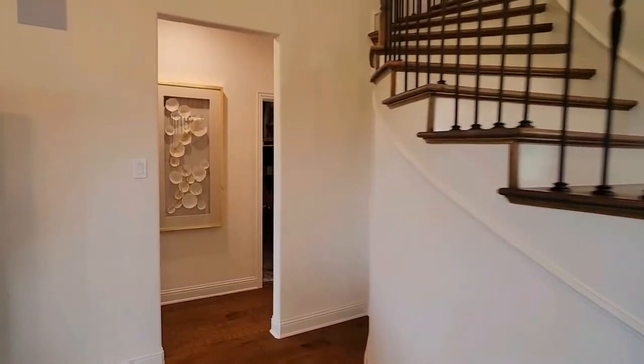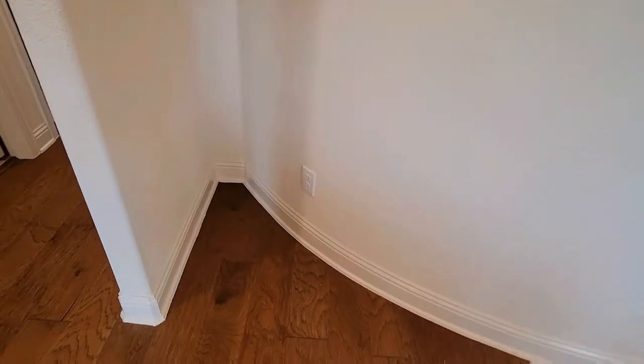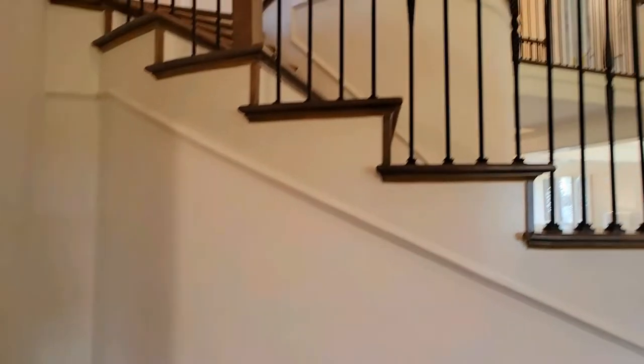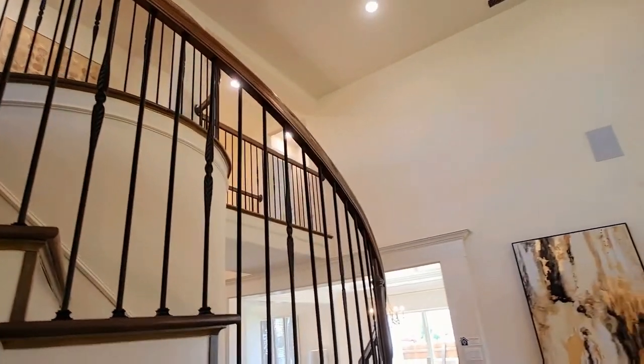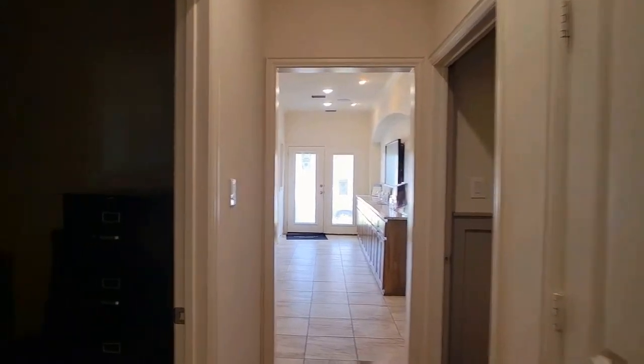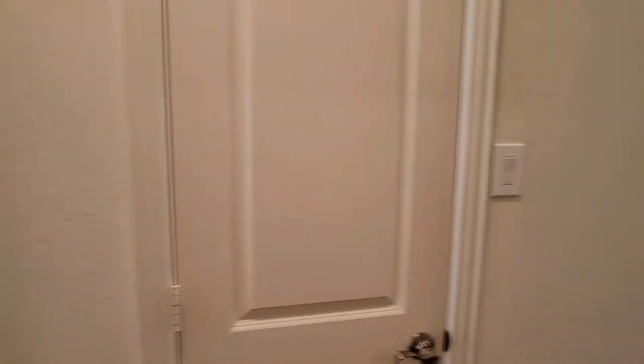One thing I like about this spiraling staircase design is this little space right here with a plug — it could be a table and a light. You could plug in a little light right there. That goes down to what would be your garage, but it's the office in this floor plan. Laundry room. That is the study right there. Closets underneath the stairs. And here's the full bathroom.